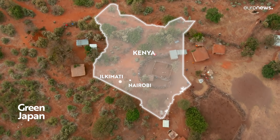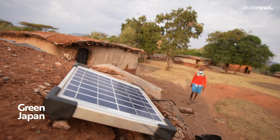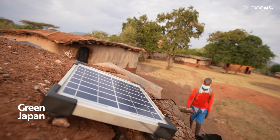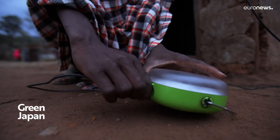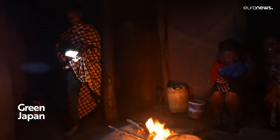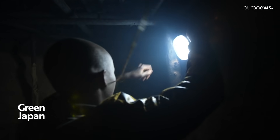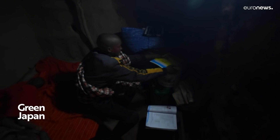We travelled to the heart of the Masai region to discover another project where Japan's expertise in clean energy is changing people's lives. David lives in a remote off-grid village. His solar lantern allows him to study at home at night. He is part of a project created by Japan's private tech giant Panasonic, called Light Up the Future.